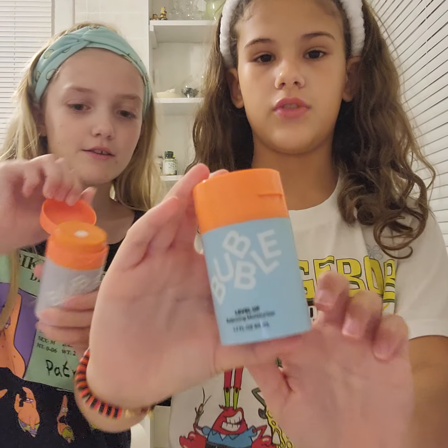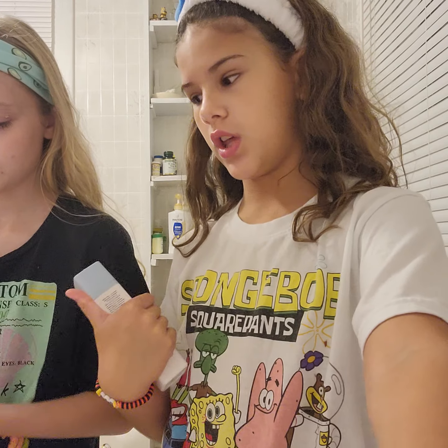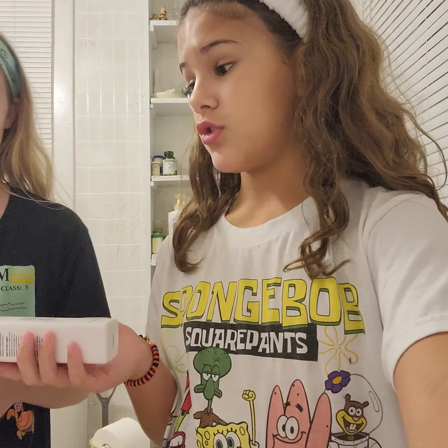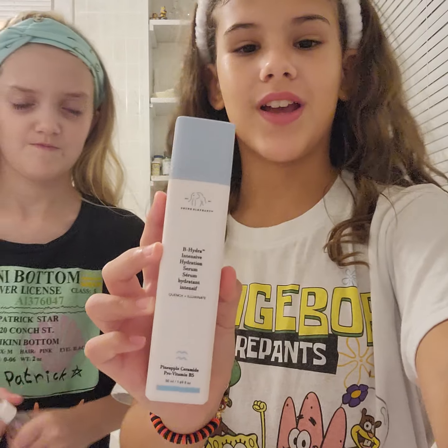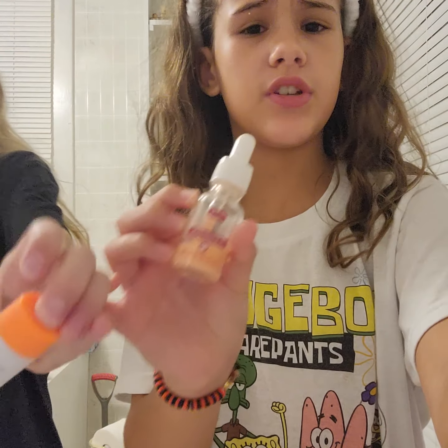She's making her skincare smoothie and I'm doing my routine separately. While she makes her skincare smoothie, I'm going in with this B-Hydra Serum from Drunk Elephant, and then I'm going to be using another serum I've never used before — I'm excited to try it.